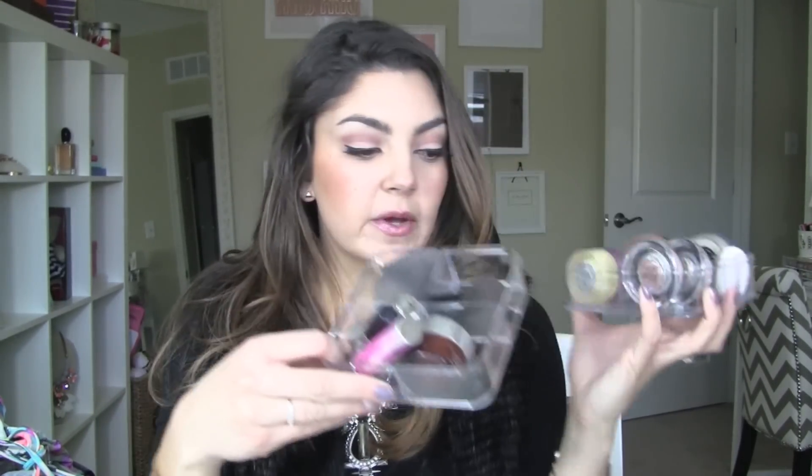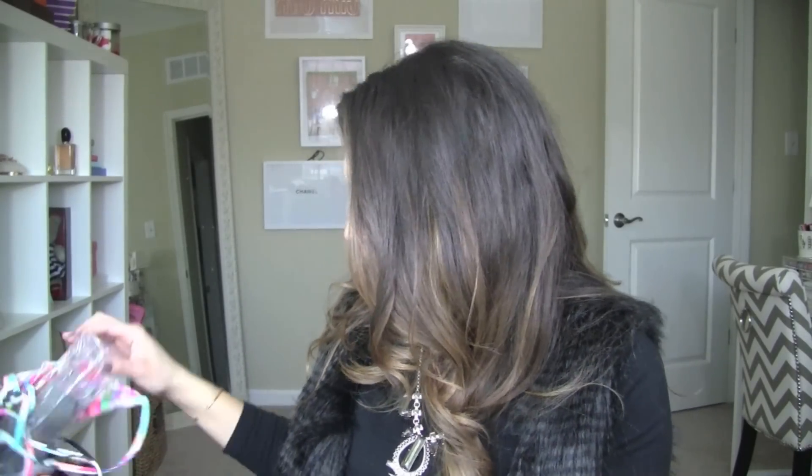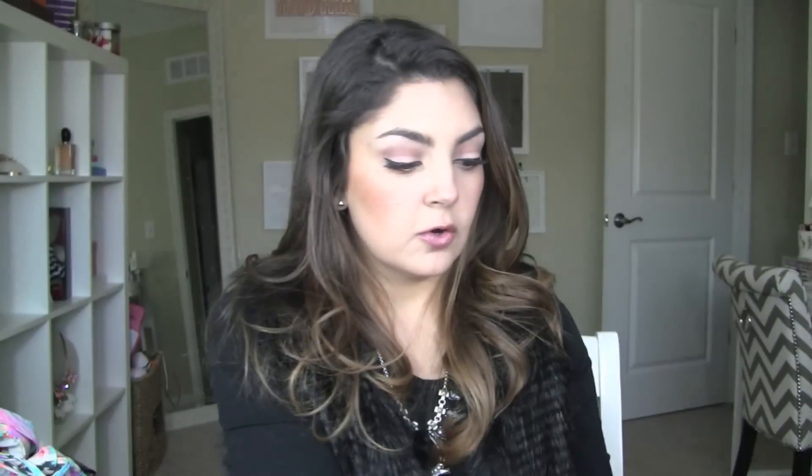I do want to share some cool things I found in the dollar section that were not planner related. I found these — I'm calling them acrylic but they're plastic — clear separator containers. I got two of the square ones and they come with a lid; I'm using these in my vanity. The separators don't come out so you just get four squares, but they fit a lot of stuff. I also got two of the three-section ones, which also come with a lid. These are really great for a buck. I got four total.